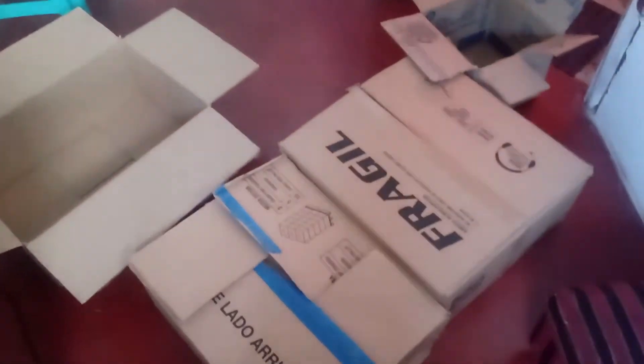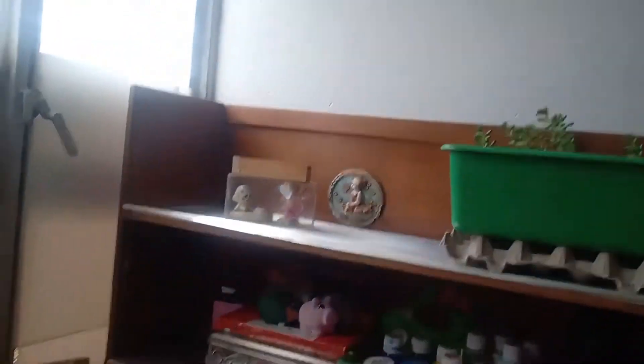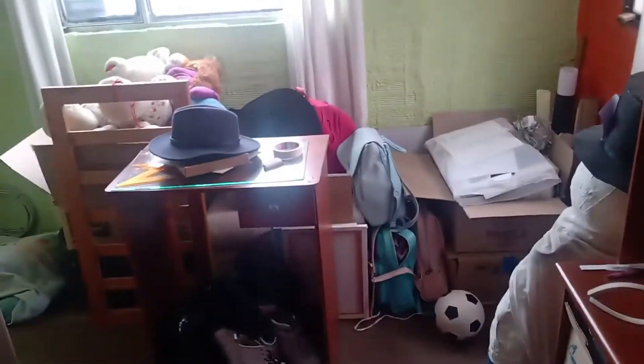Yo ahorita no sé cómo armo todo, pero esto va a ser principalmente para la habitación, y el siguiente video va a ser para el estudio, pues realmente son muy largos. Aquí les estoy mostrando las cajas, lo que las había armado, cómo las fui armando. Les voy a ser muy sincero: después les mostré el lugar donde los dejamos, que se volvió un cochinero. Literalmente había un desastre de cosas y yo me agripé gracias a eso porque salió mucha tierra, mucho polvo. Pero pues valía la pena.